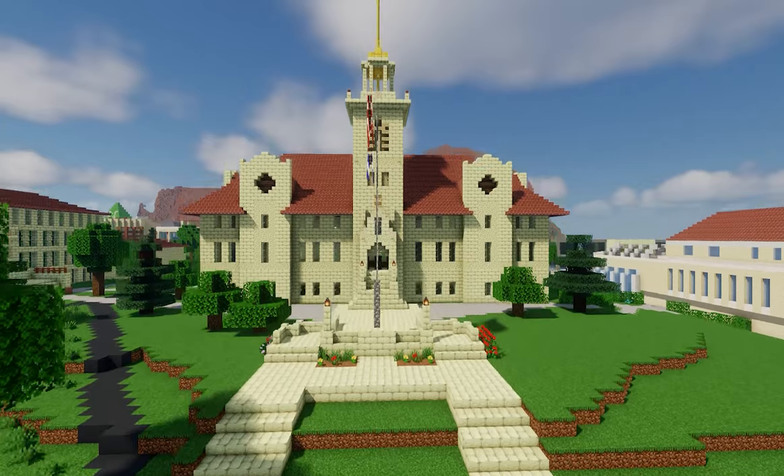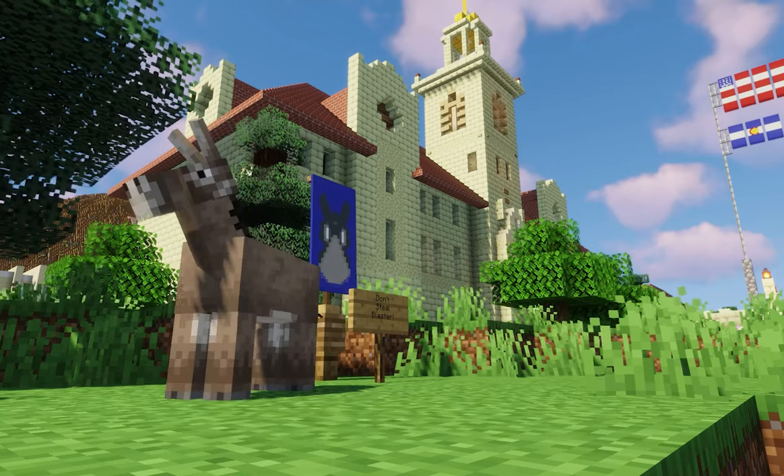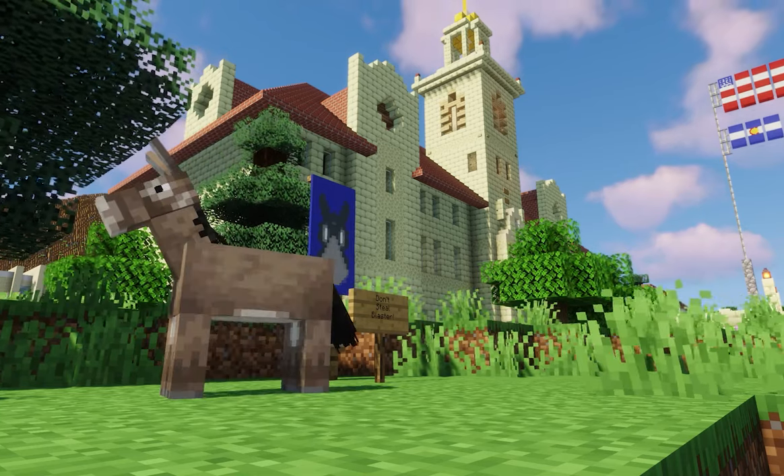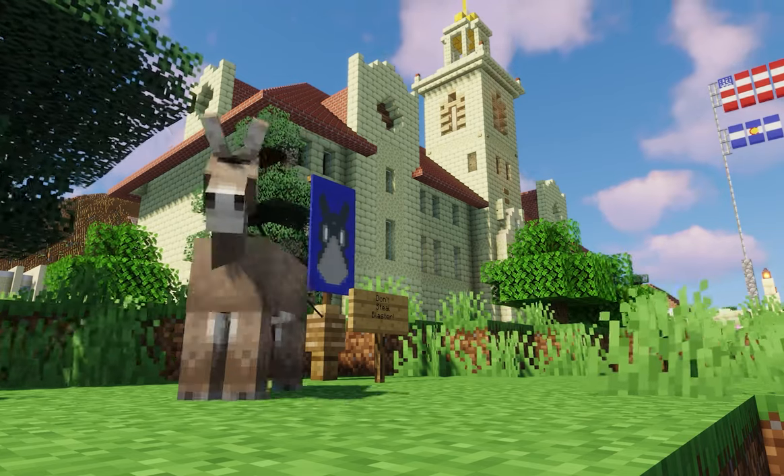Guggenheim is, of course, the most iconic building on campus, but it's mostly administrative offices now. This is usually a burrow statue, but since we're in Minecraft, we can meet up with our trusty mascot, Blaster the Burrow. Hey there, Blaster!